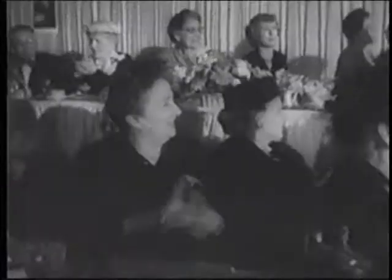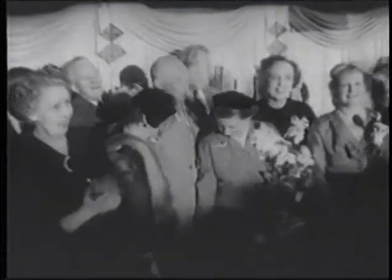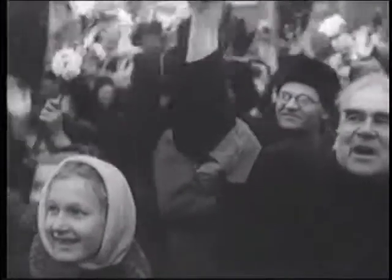In America, General Dwight Eisenhower ran for the presidency and won a landslide victory on the side of the Republican Party. It wasn't the only radical change in world leadership. In March 1953, Joseph Stalin, who had been the power behind the Soviet Union for almost 30 years...